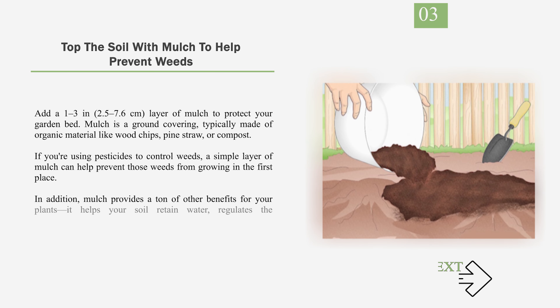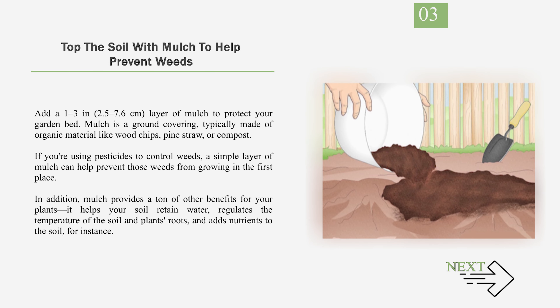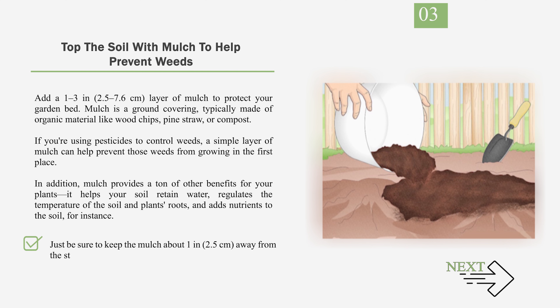Number 3: Top the soil with mulch to help prevent weeds. Add a 1–3 inch (2.5–7.6 cm) layer of mulch to protect your garden bed. Mulch is a ground covering, typically made of organic material like wood chips, pine straw, or compost. If you're using pesticides to control weeds, a simple layer of mulch can help prevent those weeds from growing in the first place. In addition, mulch provides a ton of other benefits for your plants: it helps your soil retain water, regulates the temperature of the soil and plants' roots, and adds nutrients to the soil. Just be sure to keep the mulch about 1 inch (2.5 cm) away from the stems of your plants so it doesn't affect their growth.